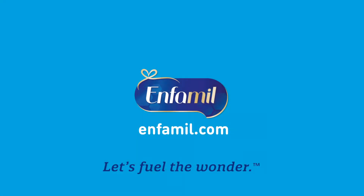Thanks for watching this video. For more helpful tips, be sure to like and subscribe to our channel and visit us at infamil.com. Happy nursing!